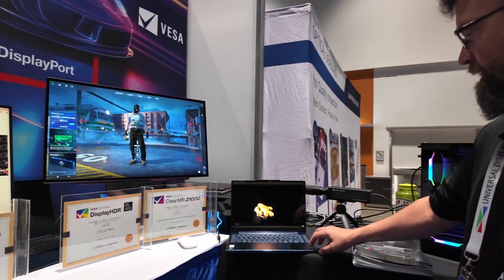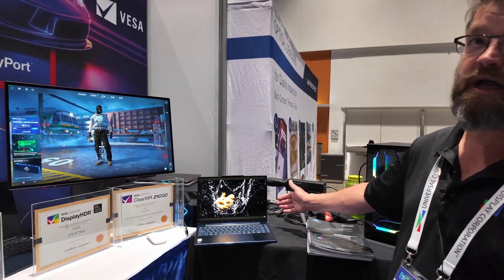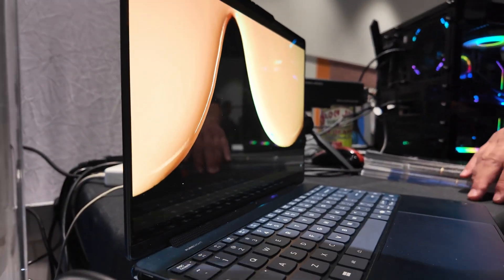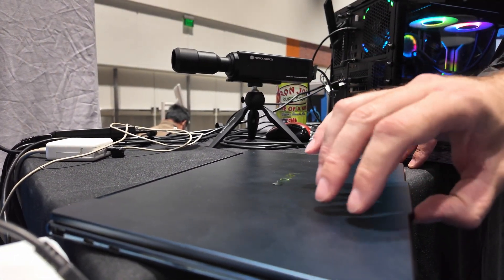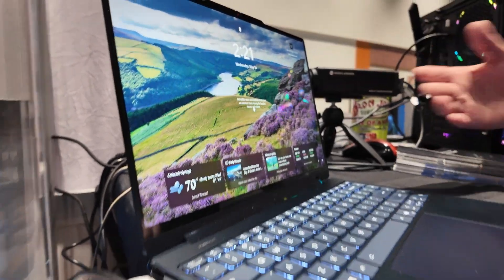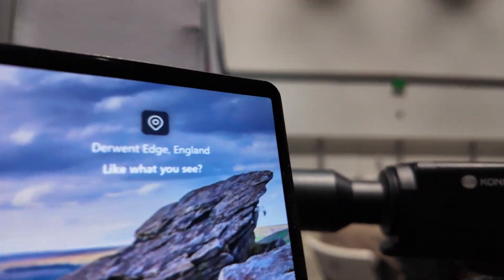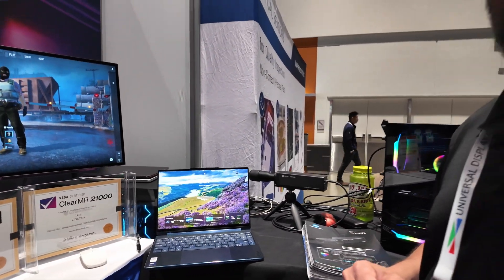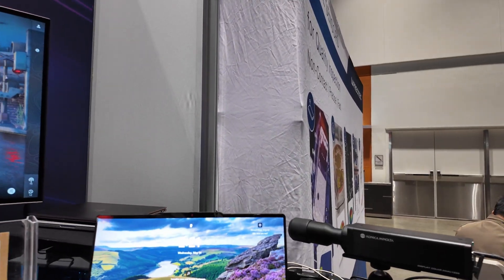Over here we have the Yoga laptop from Lenovo — this is the first commercially available True Black 1000 certified OLED laptop. If you want the coolest display laptop, it might be it. We purchased it for demos, and it's also an upgrade from the prototype we showed at CES this year. It's got a Samsung panel that was True Black certified, and this is now commercially available.